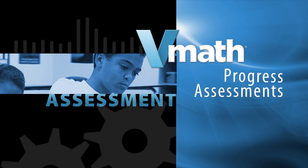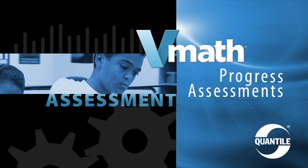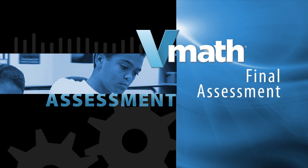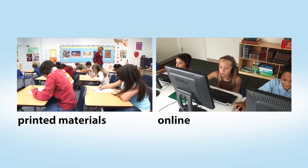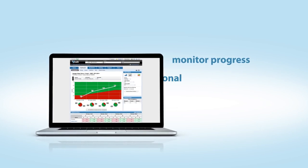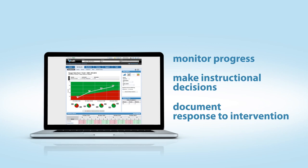Progress assessments powered by the Quantile Framework by MetaMetrics are given three times a year to track a student's trajectory toward grade-level mastery. A final assessment of all skills is given at the end of the year. Tests can be administered with printed materials or online, and assessment scores can be viewed online to help teachers monitor progress, make instructional decisions, and document response to intervention.